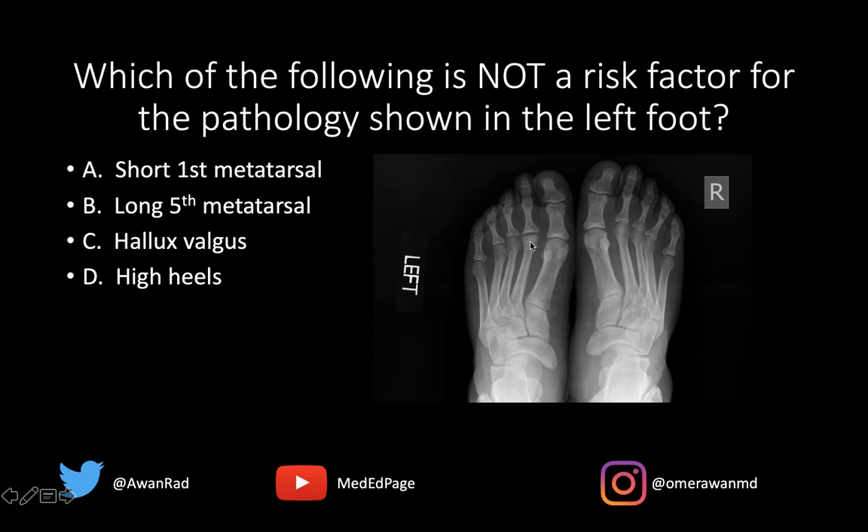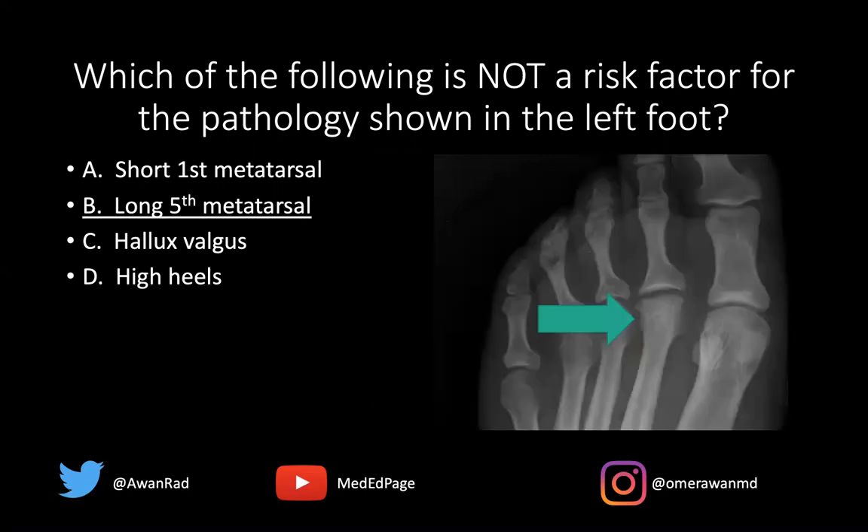This would suggest a diagnosis of Freiberg's infraction. A short first metatarsal, hallux valgus, and high heels are all risk factors for Freiberg's infraction, making B — a long fifth metatarsal — the answer. Notice in this cone-down view how the second metatarsal head is flattened; we've lost that convex contour, and there's increased sclerosis along the metatarsal head compared to the others. A nice example of Freiberg's infraction.